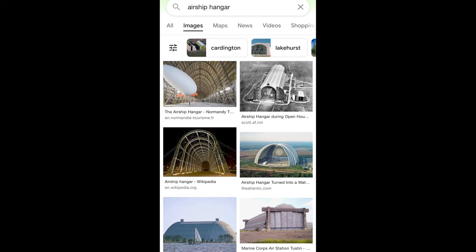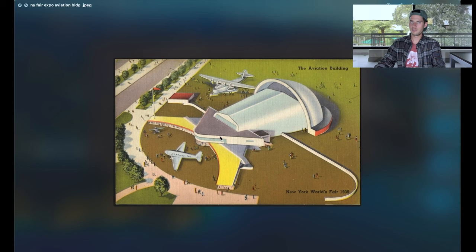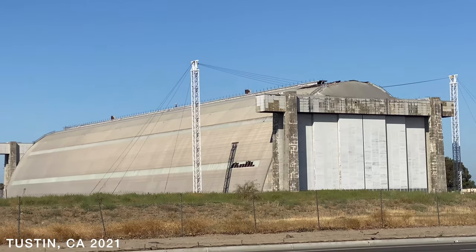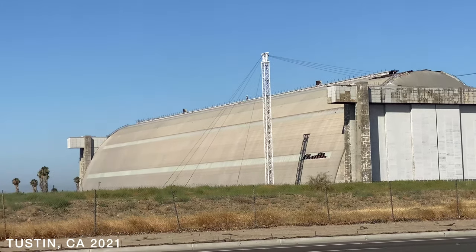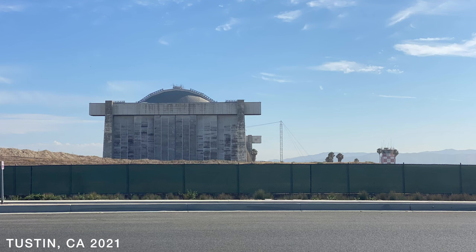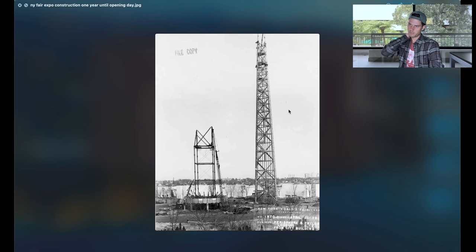I've mentioned this a couple of times previously in some videos, but air travel anciently — our ancestors could absolutely do it, probably a lot better than we do now, and I think this is evidence of it. Maybe this was actually some sort of aviation building because it looks a lot like airship hangars. I've recently just discovered a couple here in California that are to me clearly leftover concrete-rock airship hangars.